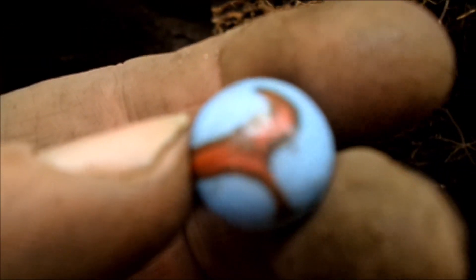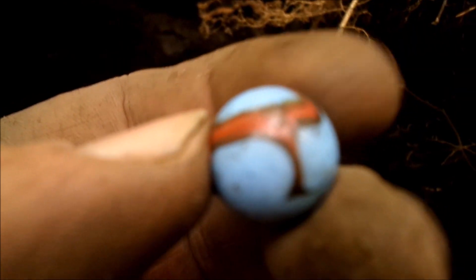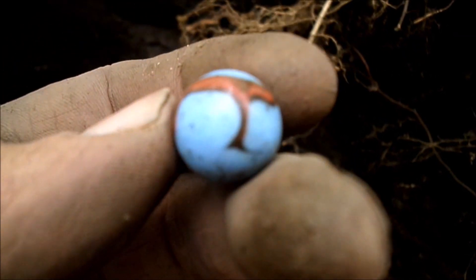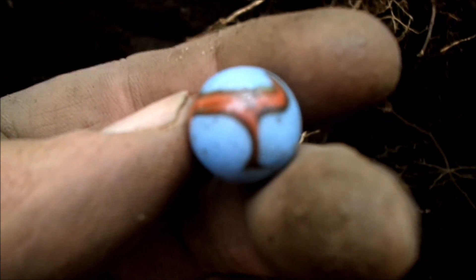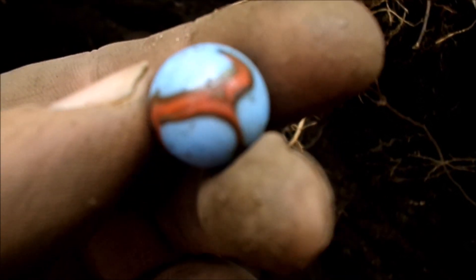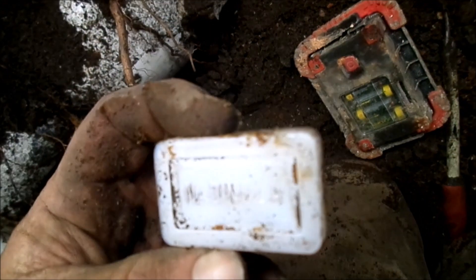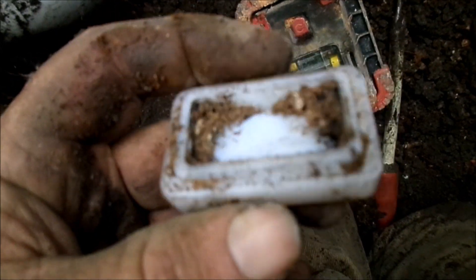Found another marble — looks like a pretty nice one. Not sure if oxblood is something found on blue glass, as it's usually on yellow translucent glass. Not an expert on marbles but has fairly good knowledge of them.